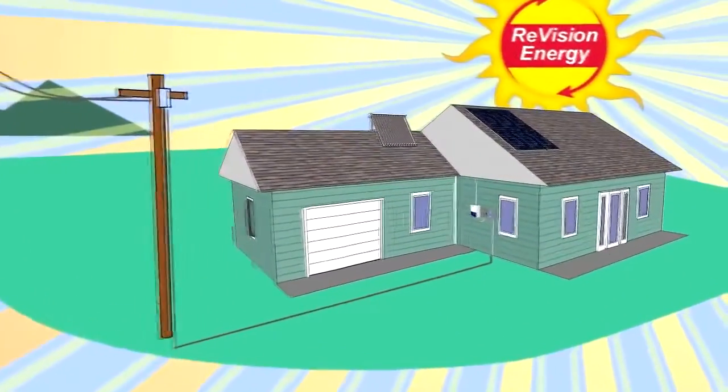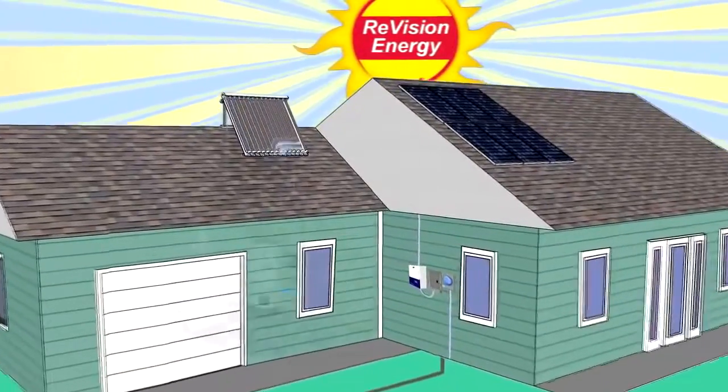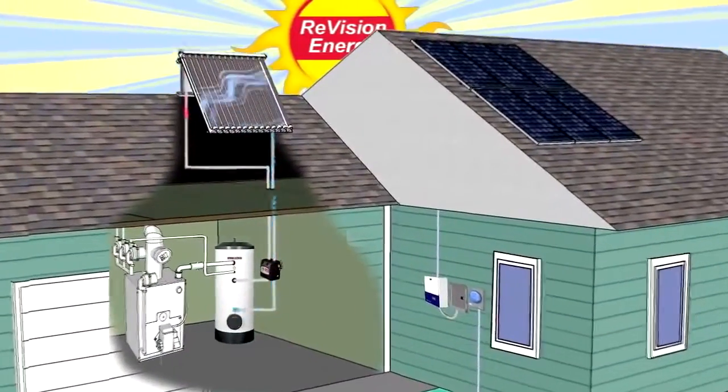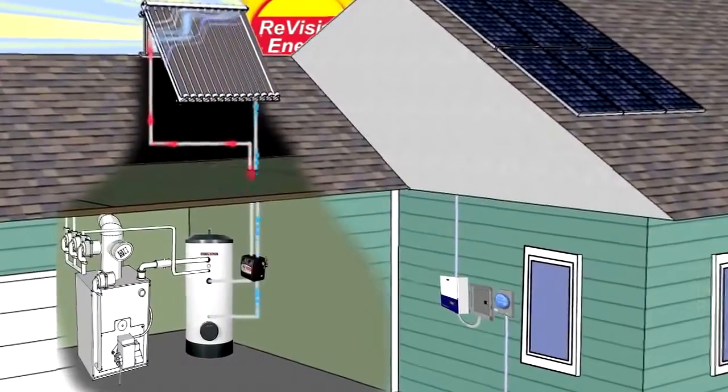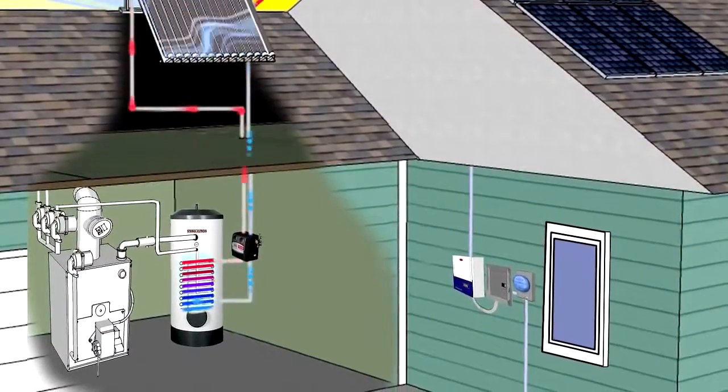Solar hot water takes the sun's heat and turns it into usable thermal energy. When the collectors on your roof are warmer than your water tank, a differential temperature controller activates a pump. This pump then circulates a non-toxic antifreeze mix up to the solar collectors on your roof where the fluid heats up.